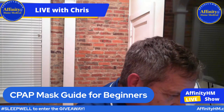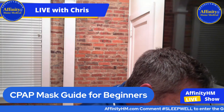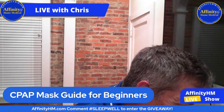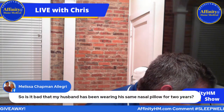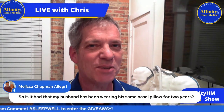I'm going to check out some comments before we get into the nasal pillow mask. Melissa asks: is it bad that her husband has been wearing the same nasal pillow for two years? Well, I've seen people wear them longer than that, but yes — it's time to get new nasal pillows, please. ASAP.